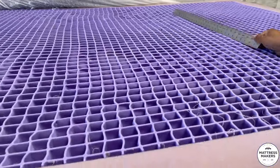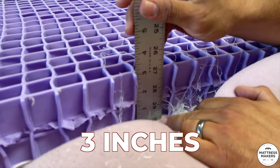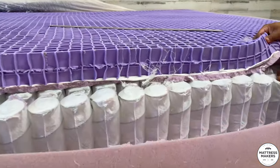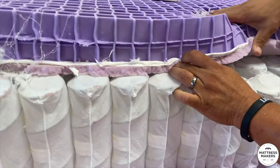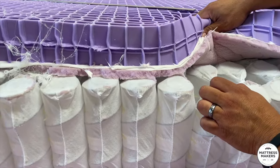How big is that grid? It is three inches — that's why it's called the Purple 3. On top of that gel material, you've got this layer of foam, purple foam, just so the gel material does not seep through into the coils.